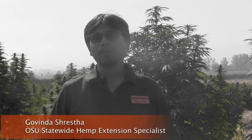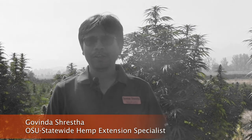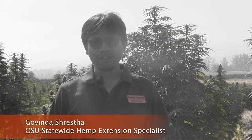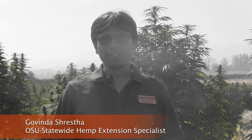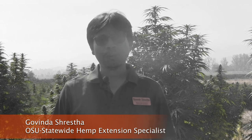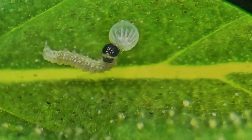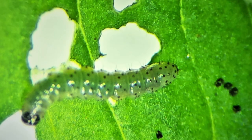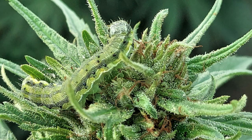Hello everyone, my name is Govinda Shrestha. I am located at Southern Oregon Research and Extension Center. I work with Oregon State University and I am a hemp extension faculty with OSU. Corneum is the most important pest on hemp, particularly grown for smokable flower and CBD production.